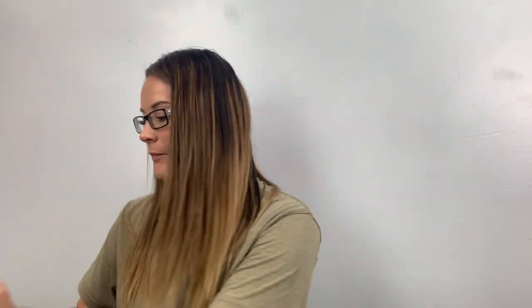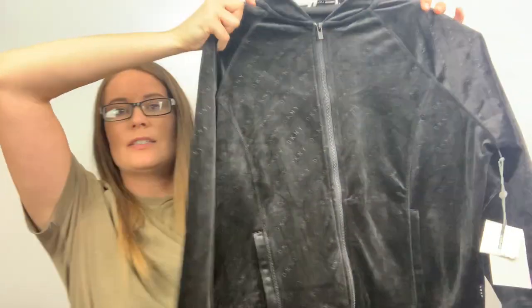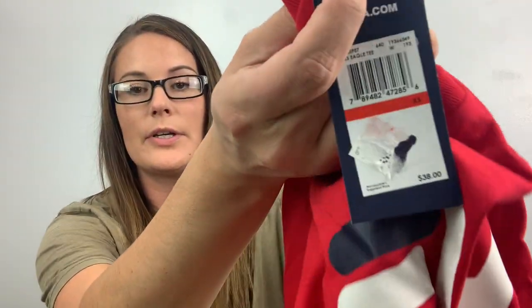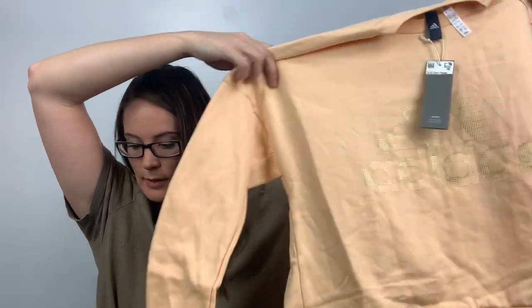This is DKNY Sport, size medium — like a velour full zip jacket that says 'DKNY' all over it. That's kind of fancy. It doesn't tell me the retail price. Next is a Fila, extra small, retailed for $38 — just a short sleeve red shirt. And here's another one of those Adidas, also a size large — awesome, I can make one listing and just put two quantity.